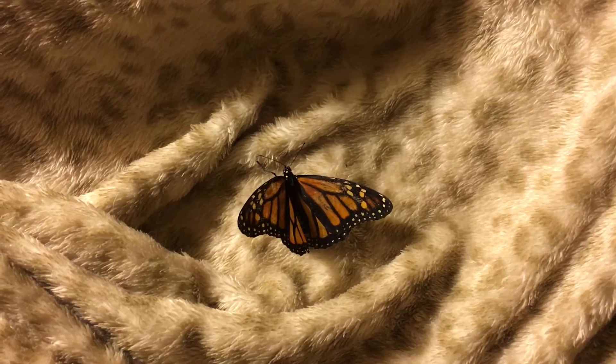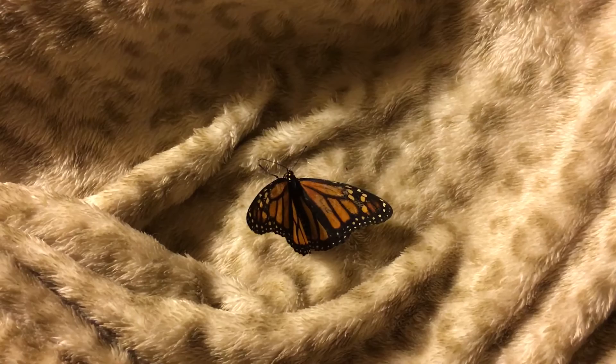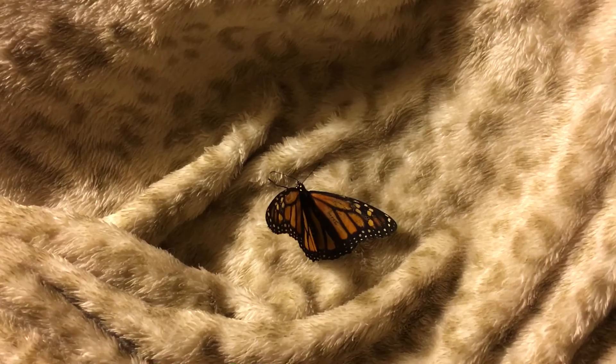Because she eclosed back on September 10th, we estimate that she hatched from an egg sometime around the middle of August. I collected a whole bunch of eggs during that time frame, and she's likely one of the ones that was hatched indoors — without exposure to predators, other butterflies, caterpillars, or anything that might be carrying any illnesses.